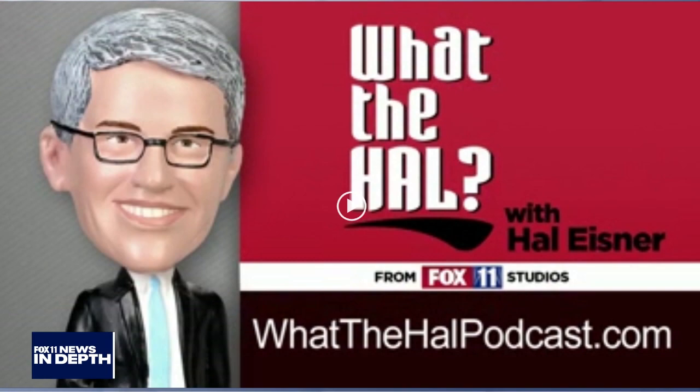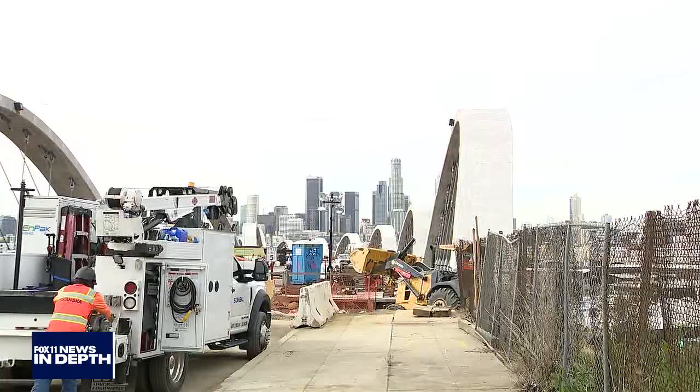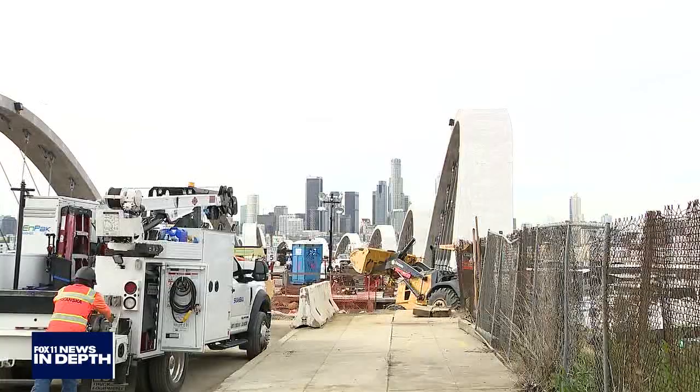And finally, please check out my podcast — it's called 'What the Hell' and it's available wherever you subscribe to podcasts, or just go to whathehellpodcast.com. That's it for this week's Fox 11 News In Depth. Thanks for joining us. Let's take one more look at that incredible skyline of downtown Los Angeles, with the historic 6th Street Bridge, also known as the Viaduct, under construction in the foreground — opening this summer in 2022. We'll see you next time, bye-bye everybody.